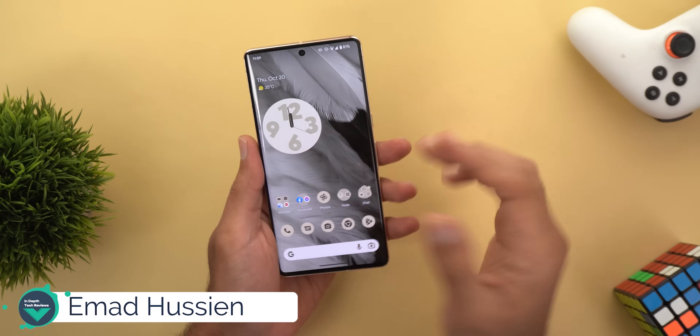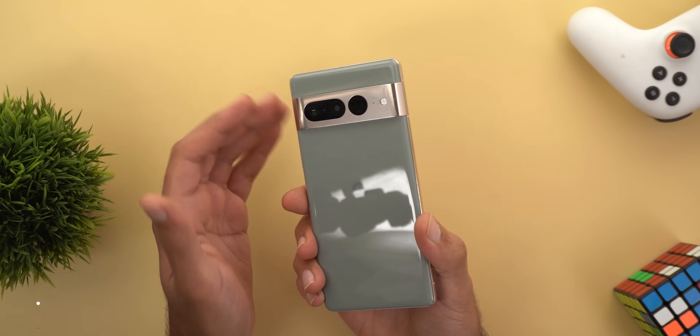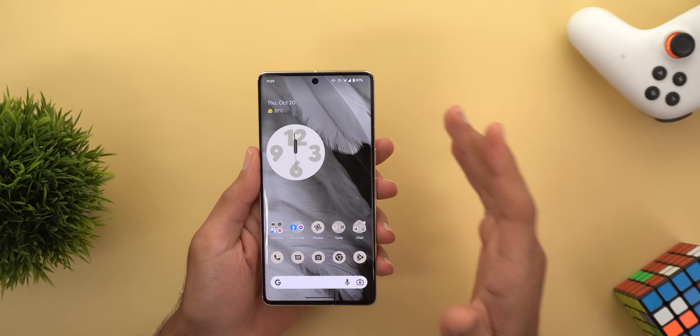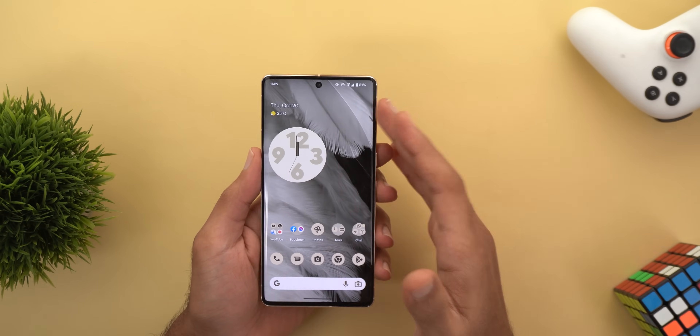Hello everyone and welcome to the channel. In today's video I'm going to talk about the software issues I spotted in my daily usage of the Pixel 7 Pro, hoping that Google will fix them in future software updates. This phone is running the October security patch, which is the latest one available for the Pixel 7 and 7 Pro.